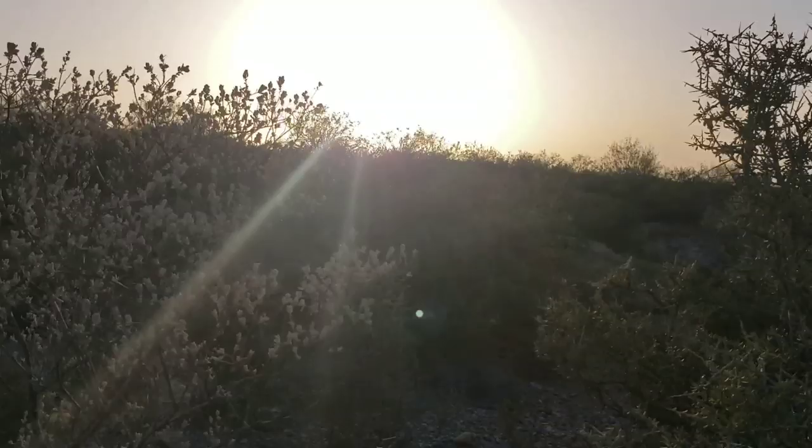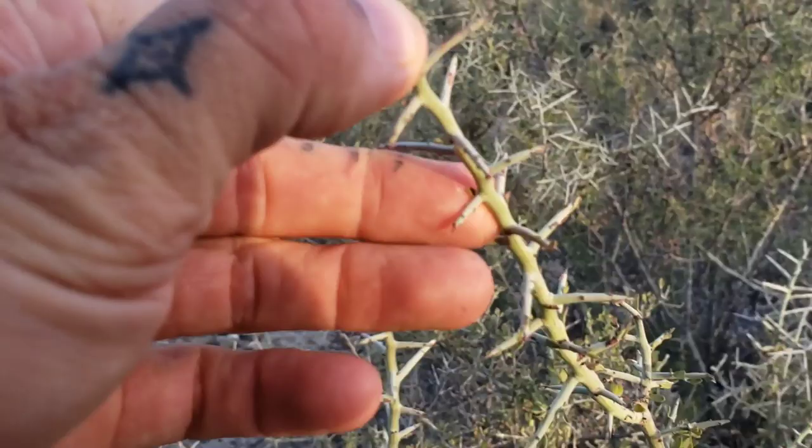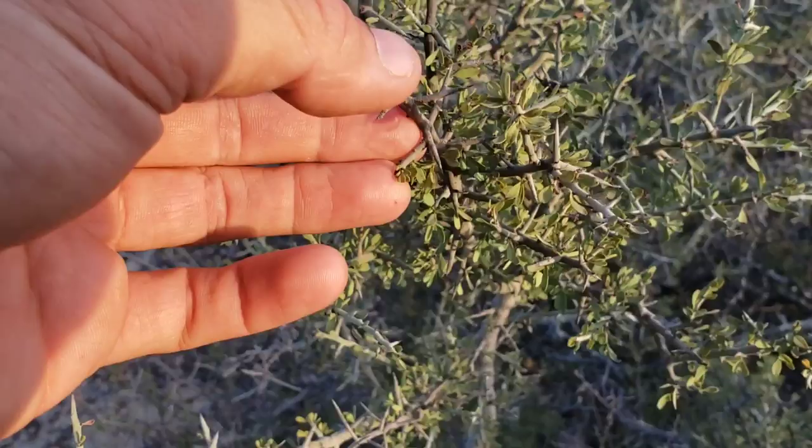Here's Leucophyllum frutescens — haven't seen one in a while. Here's a species of Castilla — same family as Ailanthus right there. Here's another species of Castilla photosynthesizing through its stems, and then you can see it's got a couple residual tiny leaves down here.